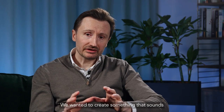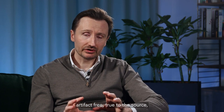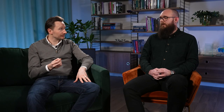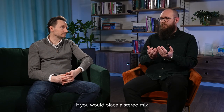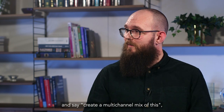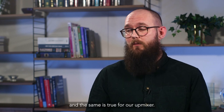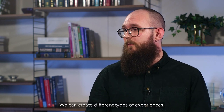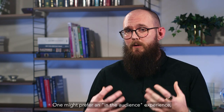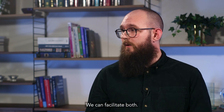We wanted to create something that sounds artifact-free, true to the source, yet immersive and configurable. Just like if you would place a stereo mix in front of two mixing engineers and say, create a multi-channel mix of this — you will end up with two different mixes. And the same is true for our upmixer. We can create different types of experiences. One might prefer an in-the-audience experience, one might prefer an in-the-band experience, and we can facilitate both.